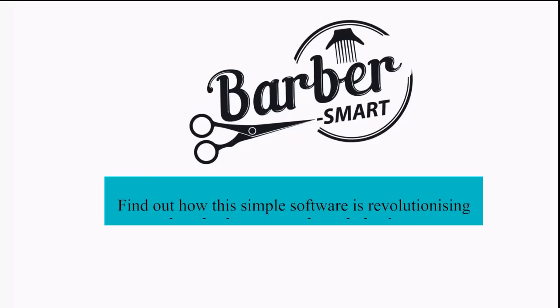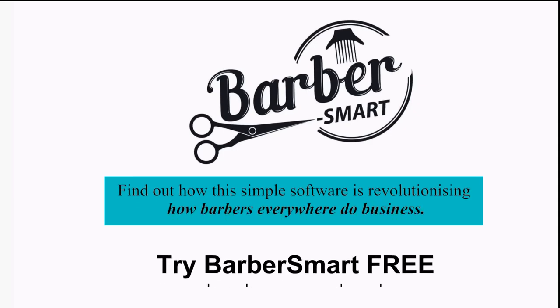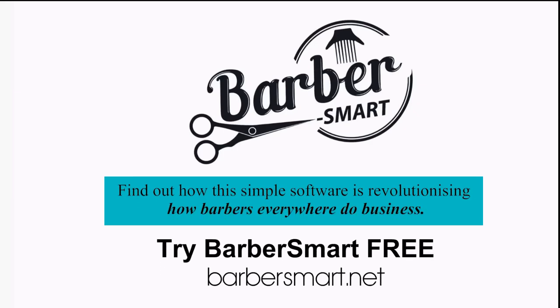Find out how this simple software is revolutionizing how barbers everywhere do business. Try Barbersmart free for a month.